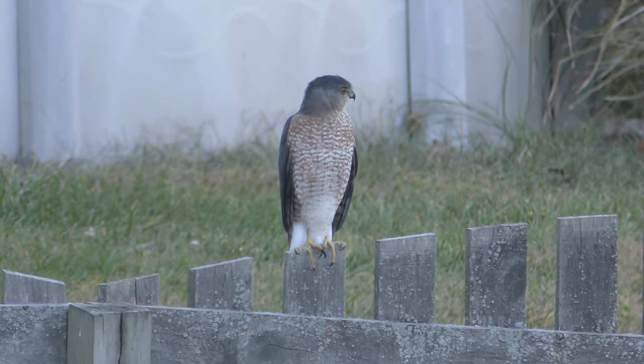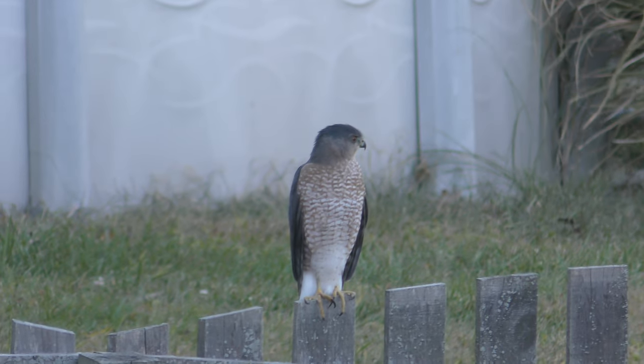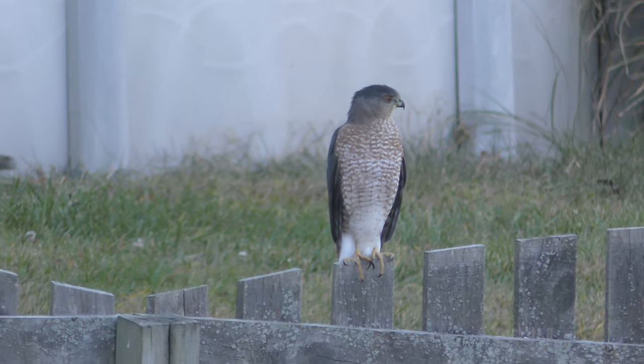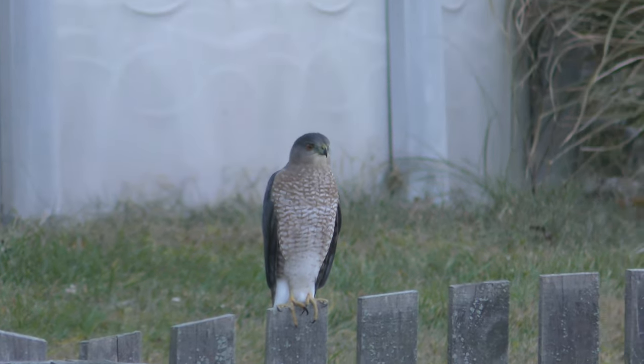And you are just so pretty. No bird is ordinary. I agree with Diane. Even common birds are extraordinary.